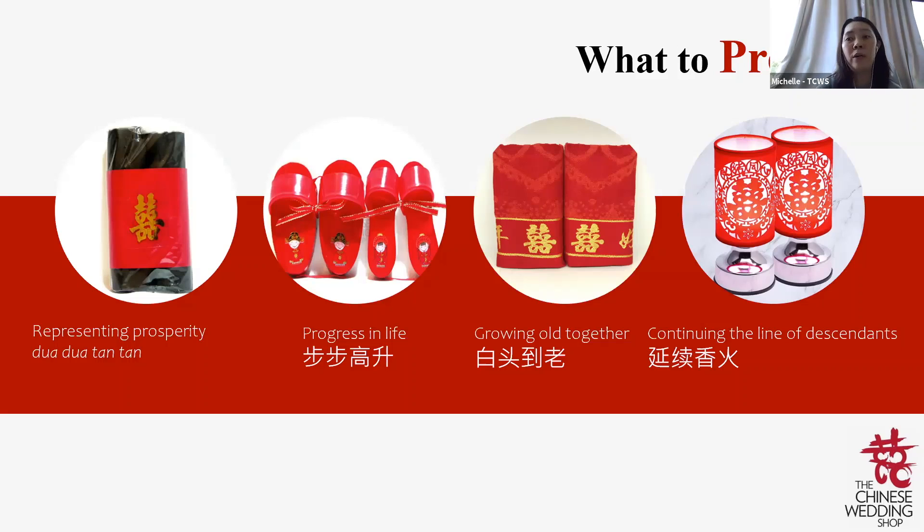A lot of people ask whether you need to buy a new bed for An Zhuang — that depends. If your new house is not ready, you might not want to buy a new bed yet. But very importantly, you must set a bridal room — whether in the bride's or groom's house — for An Zhuang. At least change the bed sheets, set the bed, and decorate the room to welcome the bride into the house. This represents the beginning of a sweet and loving life together.